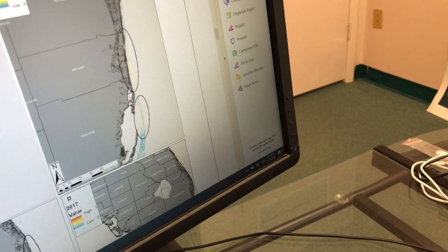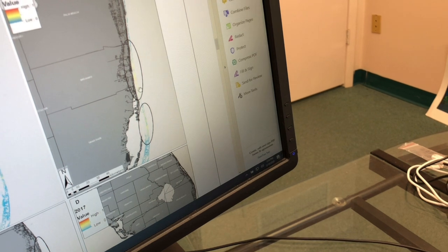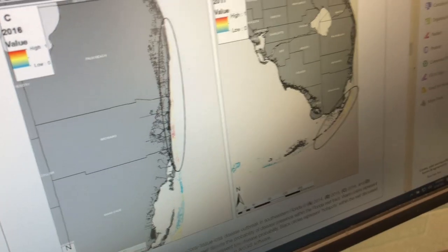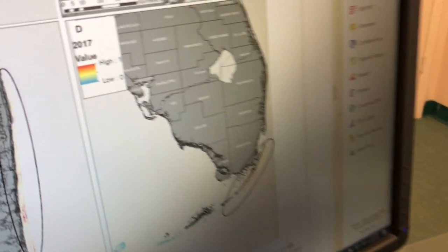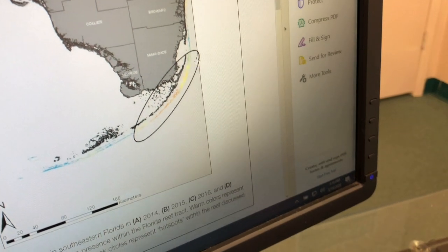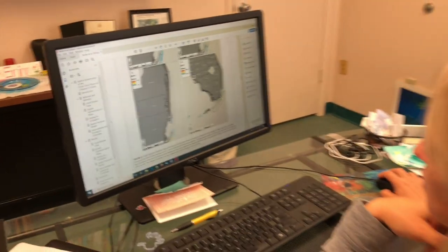Throughout 2015, we documented the movement of the disease north and south off of Biscayne Bay, and then the movement of the disease outbreak into the upper Florida Keys in 2017, which we think are currents moving the pathogenic agents throughout the reef tract.